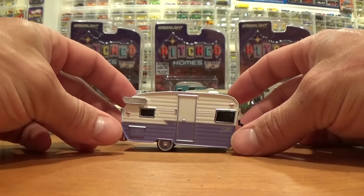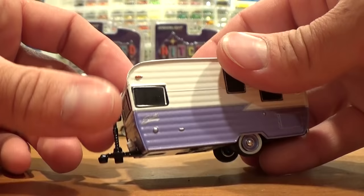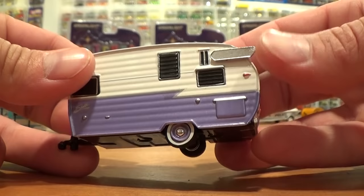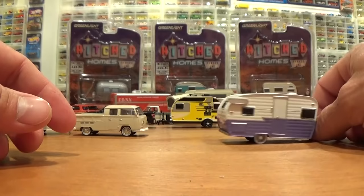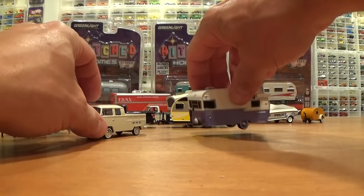The good old Shasta trailer — yes, we have seen it many, many times released by Greenlight at this point. But not in purple. I think every other shade of color under the rainbow — however, we now have a purple and white two-tone Shasta trailer. Also all metal. Propane tank, transparent windows, little chrome retro fins on it. Nice little trailer. We'll have to find a vehicle that matches it — the little Volkswagen doesn't quite look right. Need a white vehicle or, if there is one, a purple vehicle.